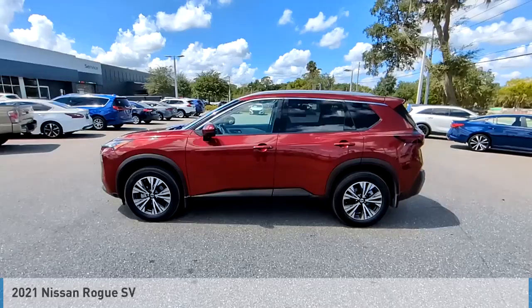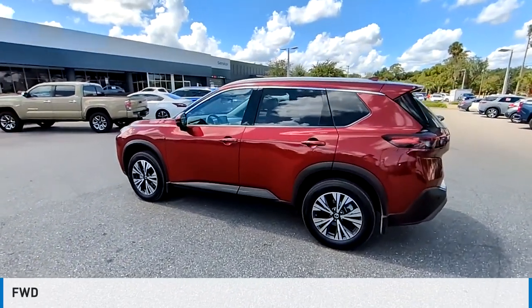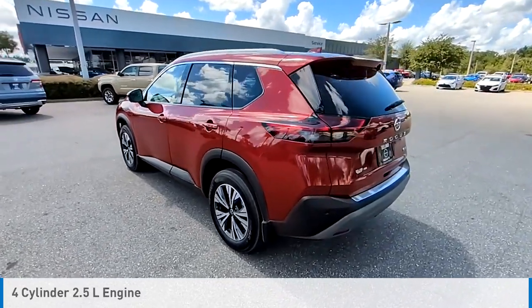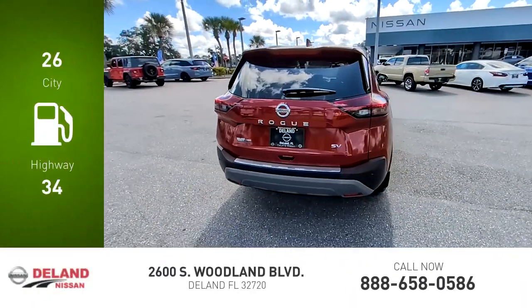With these ratings, you are going to love the 2021 Rogue. This vehicle is powered by a front-wheel drive, four-cylinder, 2.5-liter engine, and comes with a continuously variable transmission. Great fuel efficiency saves you money by requiring fewer trips to the gas station.